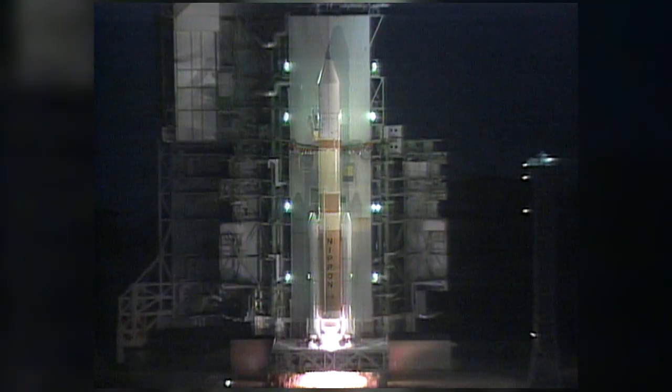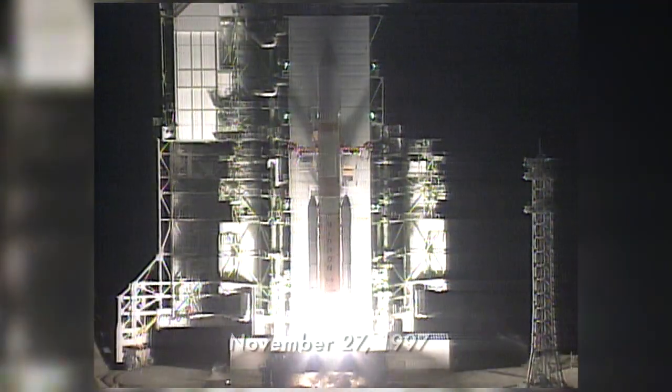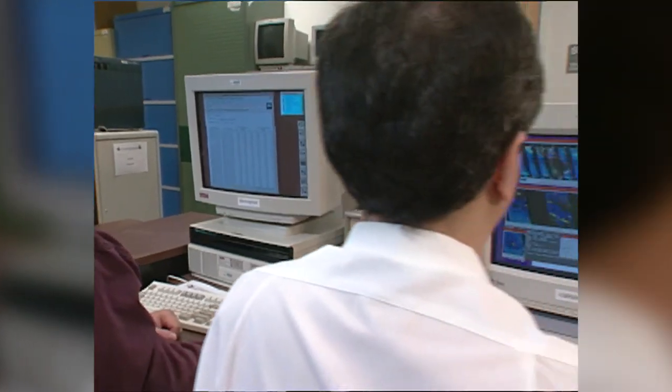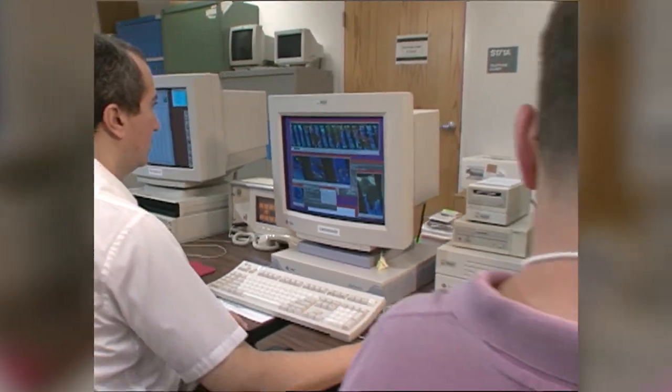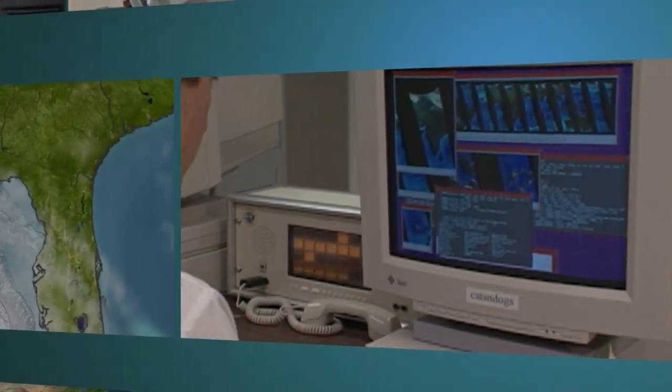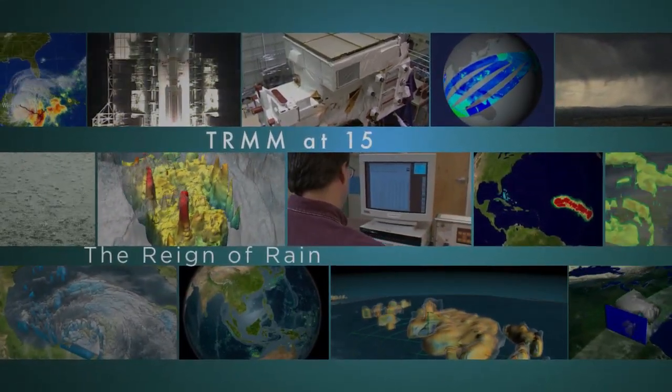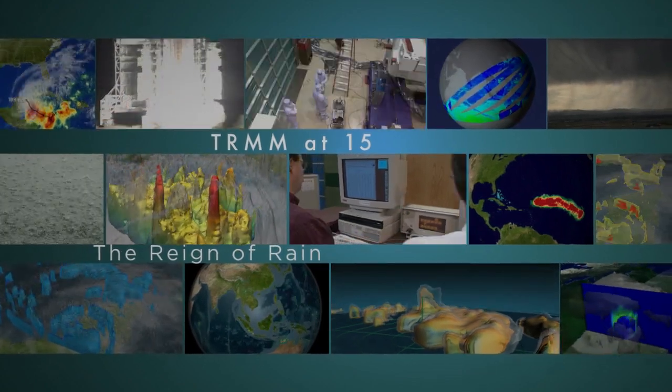TRMM is the Tropical Rainfall Measuring Mission. It was launched in November of 1997, originally designed as a five-year mission, but has now been operating for 15 years. Fifteen years and thousands of storms later, TRMM has contributed to the advancement of scientific milestones.